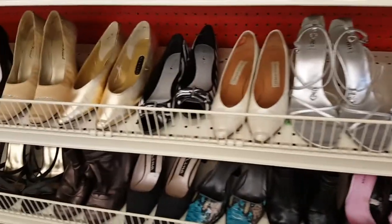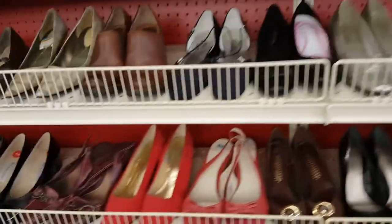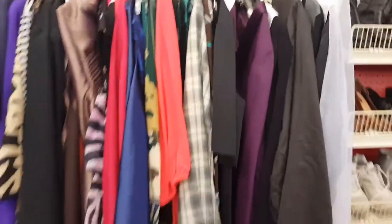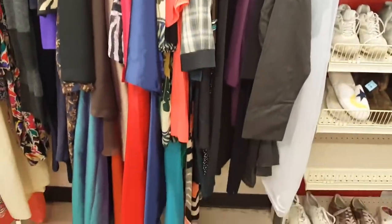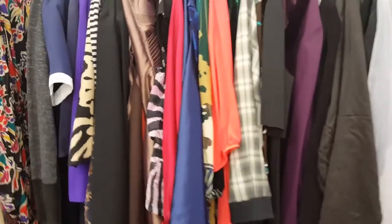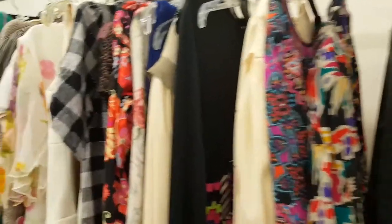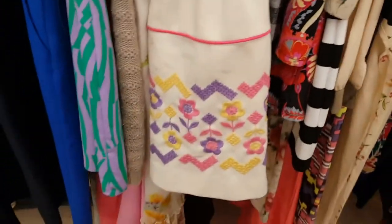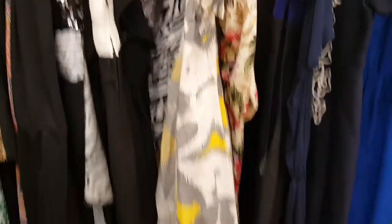Would Kylie rock any of these shoes? I don't know, y'all just have to wait and keep watching. Would she wear any of these dresses? You know them Kardashians sometimes like to do them vintage looks. Some of these are ugly — oh no, that one's kind of cute, but Kylie ain't wearing that.